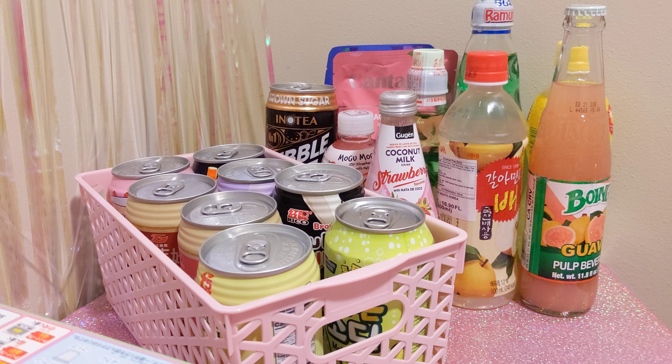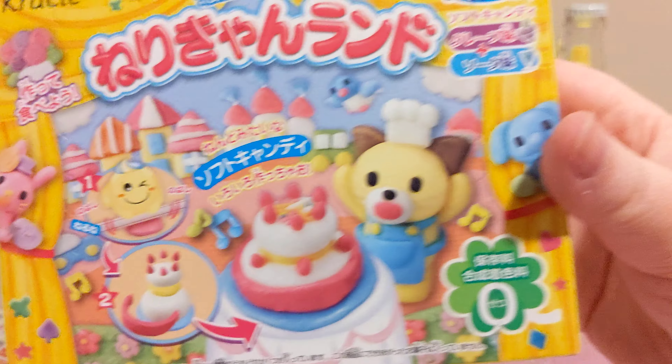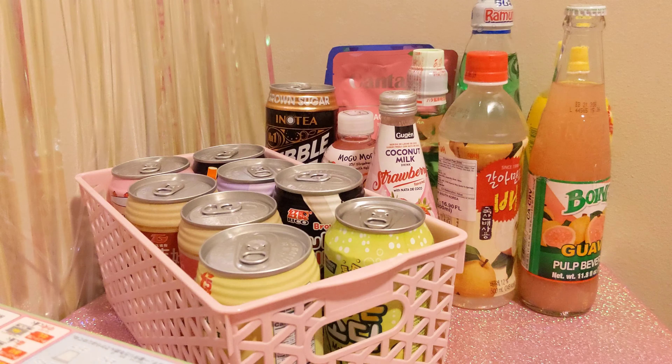This one I don't think is Poppin' Cookin' — it's also by Cracky but it's a colorful piece called Narrican Land. It's similar to that Play-Doh type thing — I think it's like taffy or something.